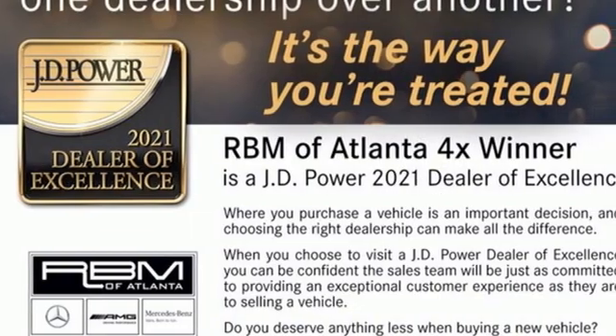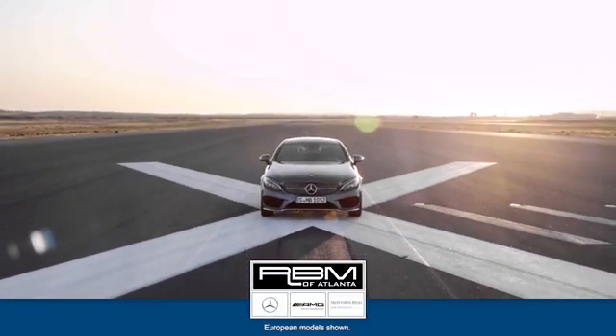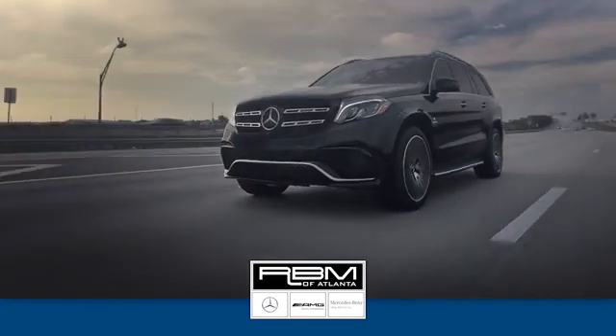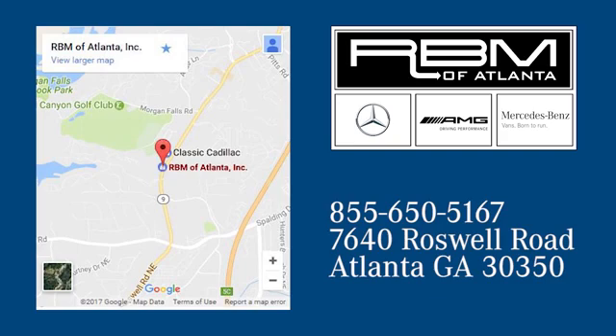Mercedes-Benz: high style, high performance. Take it for a test drive today. At RBM of Atlanta in Sandy Springs, we have the best selection of new and top quality pre-owned vehicles to choose from. We're conveniently located at 7640 Roswell Road in Atlanta.